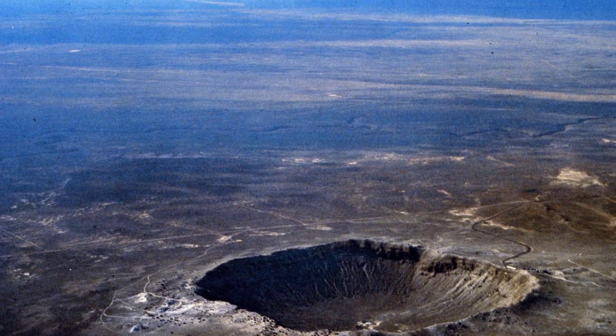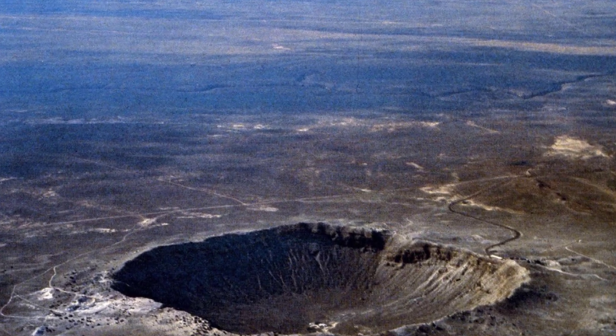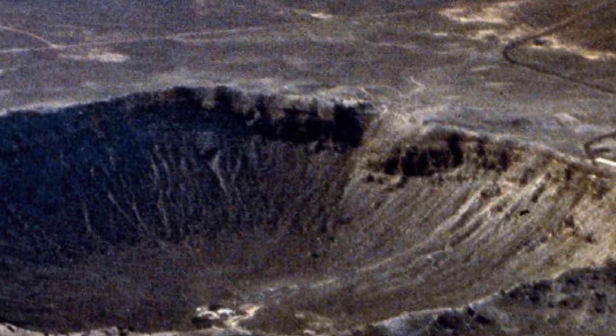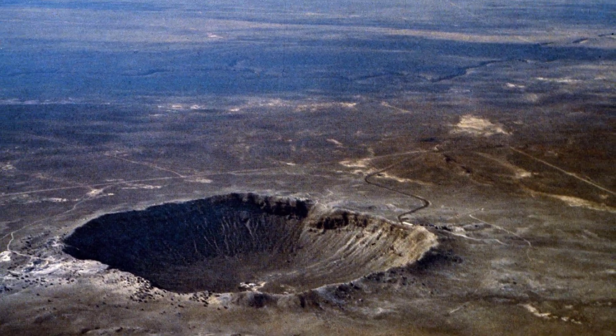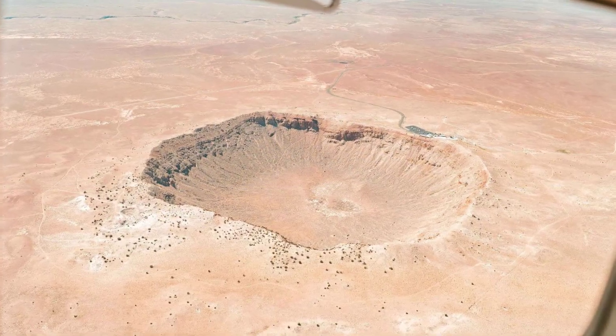Uncovering Hidden Impact Craters. There are many crater sites around the world that likely haven't been discovered yet, as weathering and erosion can keep these sites from view. In some cases, scientists have even stumbled upon impact craters without even realizing it, only learning the truth after some studies have been conducted on the region.